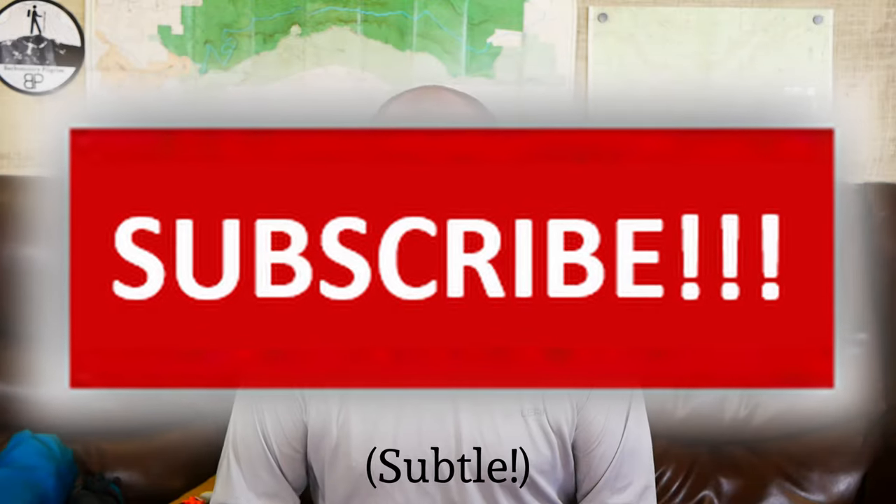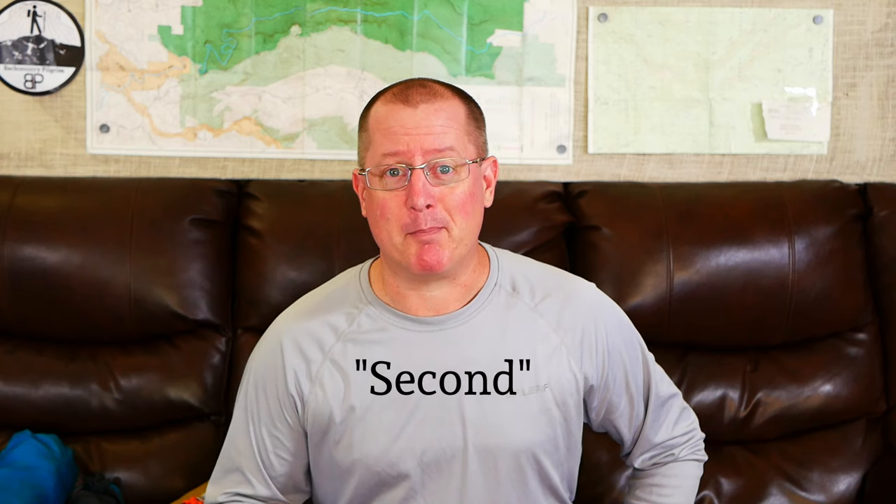Hey, I'm Doug, welcome to Backcountry Pilgrim, a channel devoted to camping, hiking, and backpacking. If you're into that stuff you should be subscribed — click that button if you aren't. Today I want to talk about the third of my big three items in my backpacking kit, namely my shelter.